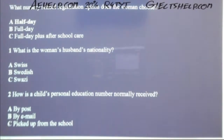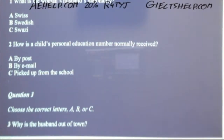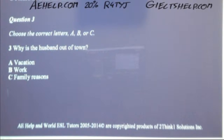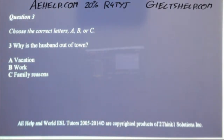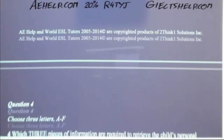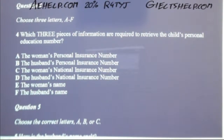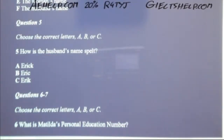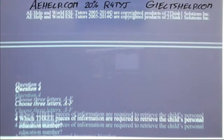You will hear a conversation between two women as one registers her daughter for nursery school. First, you have some time to look at questions 1 to 5. There is an example: the conversation relating to this question will be played. The woman says she would like to register her daughter for half-day nursery school, so A has been indicated for you. Now we begin — answer questions as you listen because the recording will not be played a second time.